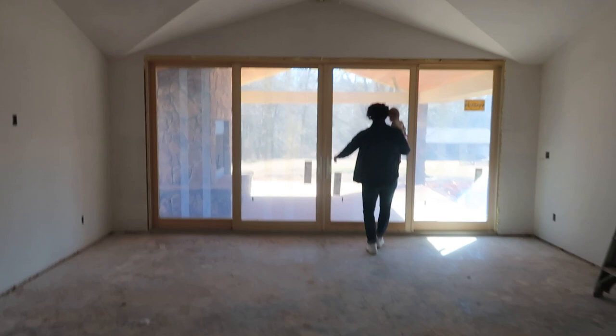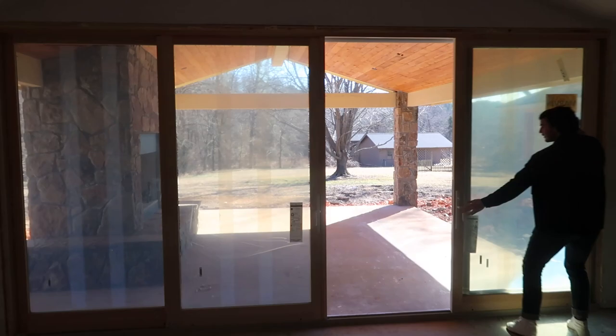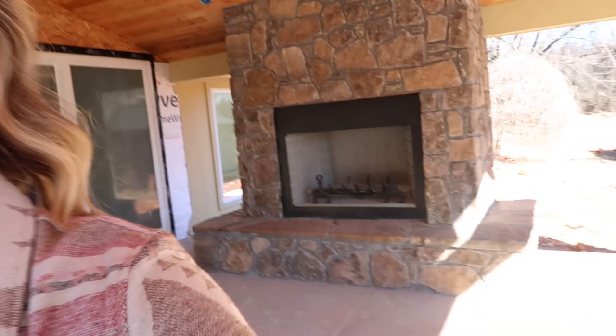I am obsessed with how the fireplace turned out. The other really exciting thing that happened in the last couple of weeks is we got our sliding doors — we went with 16-foot sliders for the back. And since we last updated on YouTube, our outdoor fireplace and outdoor living space are also all done.